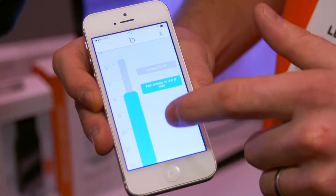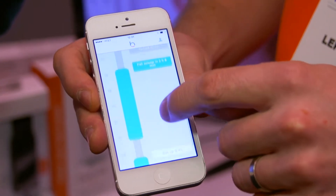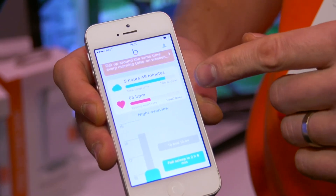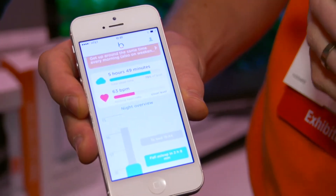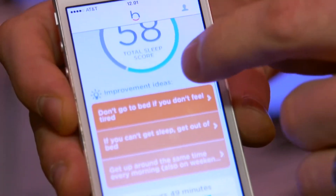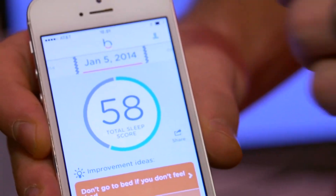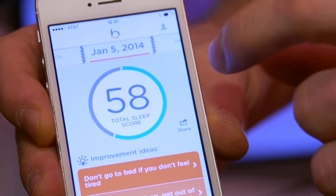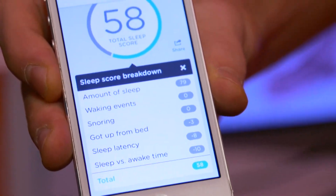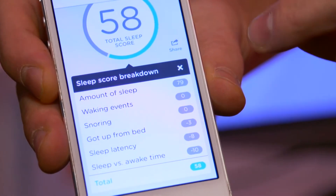Based on the results, you see the timeline of different events — what has happened during the night while you've been sleeping, if you've been snoring, have you been awake, have you been away from the bed. You get information about your resting heart rate, your stress level, and total amount of sleep. Then we calculate the overall score for your sleep and wellness. You try to hit 100 points, which is your target, and the score is based on different aspects of your sleep, wellness, and recovery.